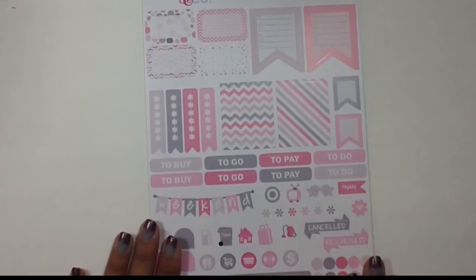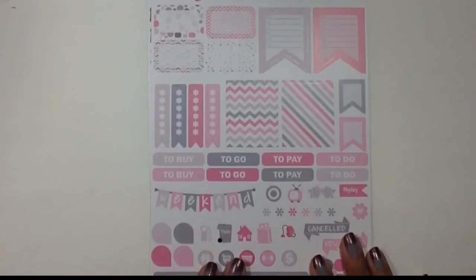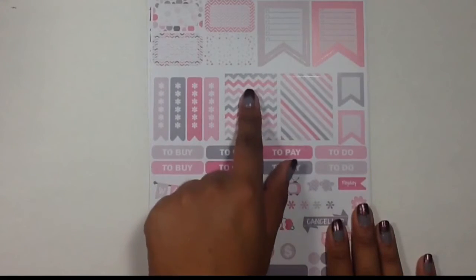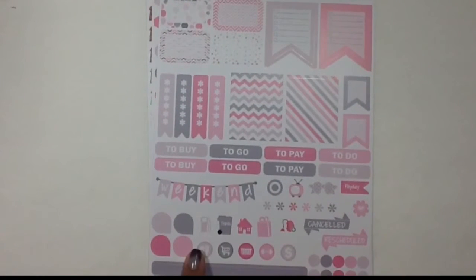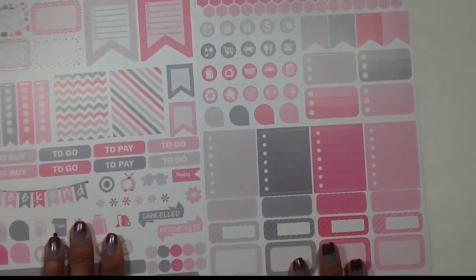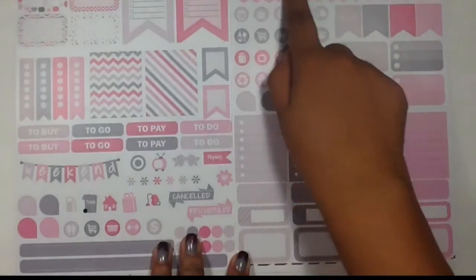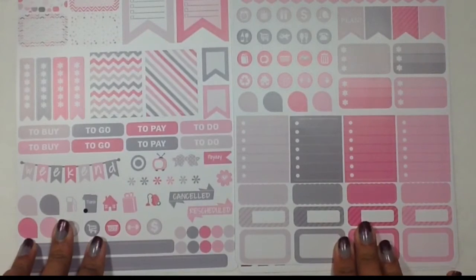Next week is going to be a breast cancer awareness theme — a little hint for you guys. I'm planning on using these stickers, which I think are called the bubble gum set. There's a sheet with a weekend banner, party banners, full boxes, half boxes, checklist banners, little icons, dots, and cancelled and rescheduled stickers. There's also a second sheet in the same color scheme with full boxes, appointment boxes, half boxes, half checklists, different banners, and different icons. I think this will make my life super easy without having to design a ton of stickers for my theme.